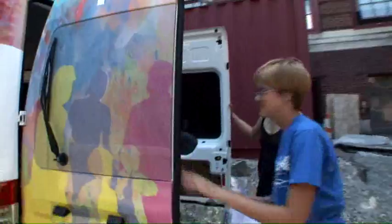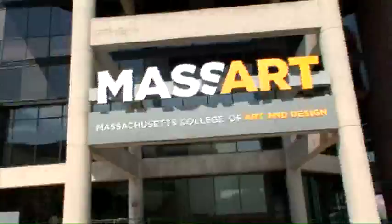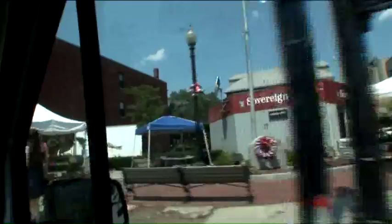The Artmobile is MassArt's mobile, visible art studio that roams the neighborhood, sharing art and design experiences with anyone who's willing to give it a try. Everything that SPARC does is in partnership with a community agency, organization, or business.